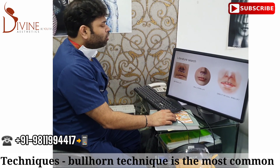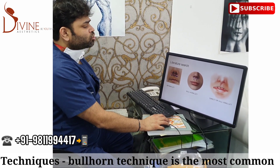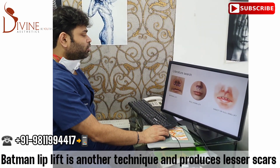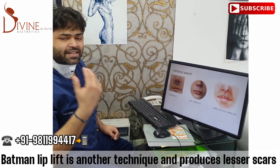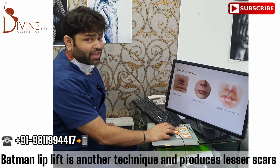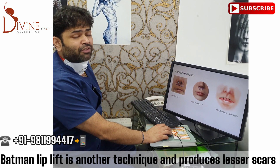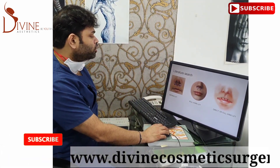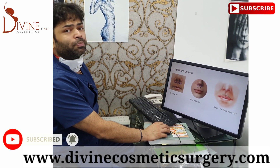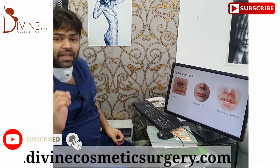The bullhorn technique is the most common — it looks like a bull's horn. However, there is also a technique called the batman lift, also called the intranasal technique, which means the scar is inside the nose. It's not a very popular technique, but the biggest advantage is the scars are right inside and therefore much less visible. Also, the angle created lifts up the cupid's bow a lot more, so you get more eversion with this technique.